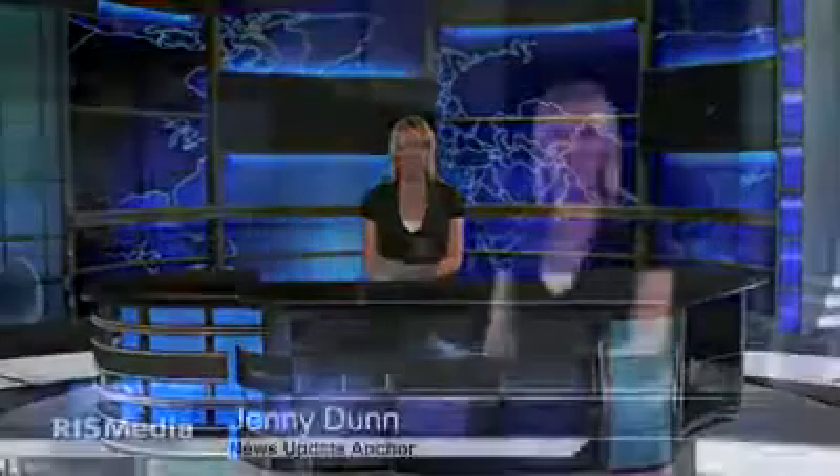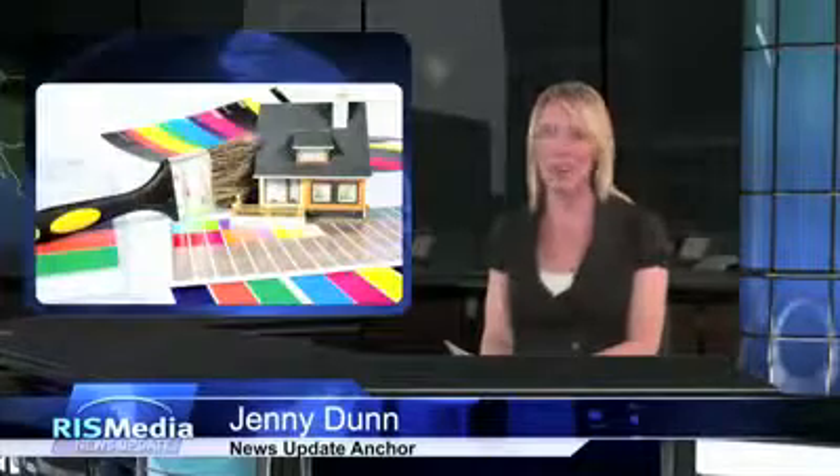Use a fresh approach to add stylish color to your home's exterior. Welcome to today's news update, everyone. I'm Jenny Dunn. National color expert Kate Smith of Sensational Color says adding color to home exteriors is a hot trend right now.